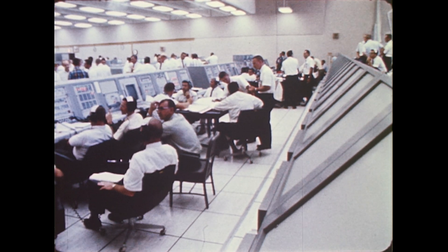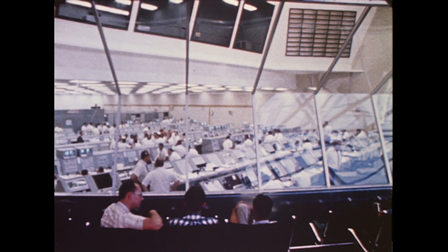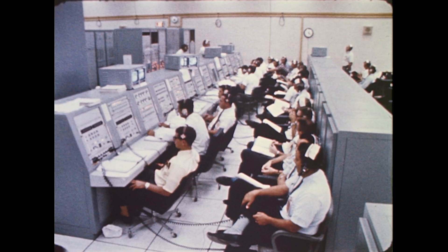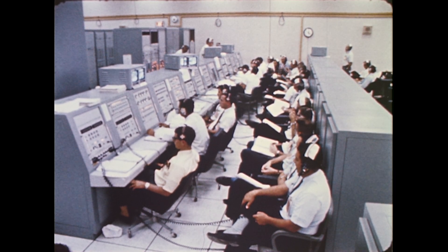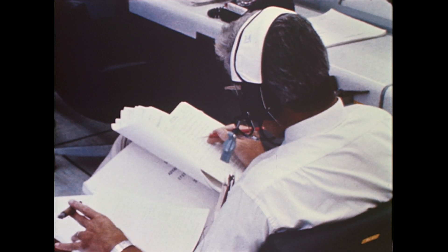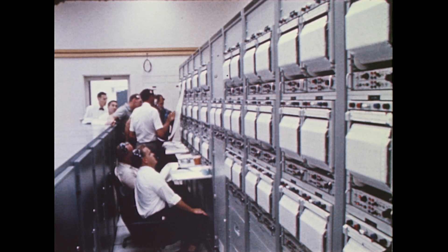Test after test, many of them concurrent, confirm readiness to proceed to the next step of assembly. This firing room, one of four, which matches the high bays in the VAB where the rockets are assembled, maintains close control of every detailed procedure from assembly through transport to the pad and finally the launch itself.